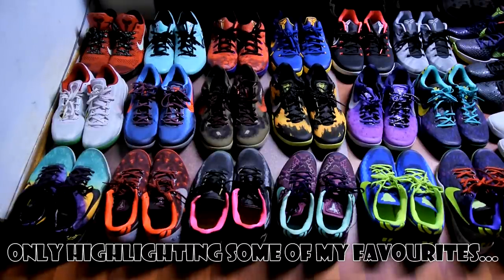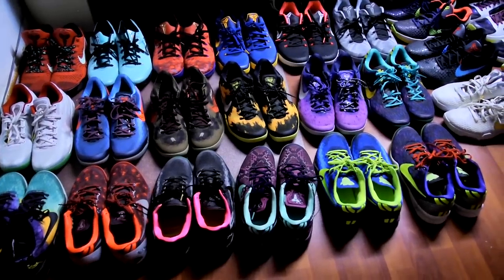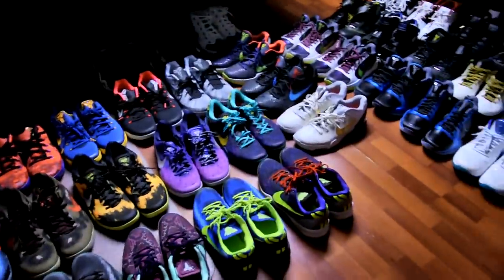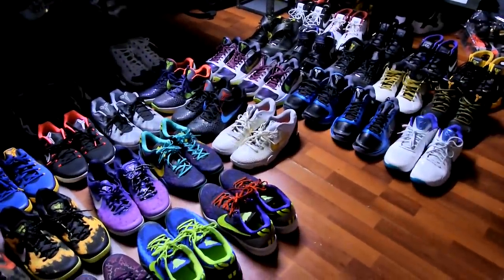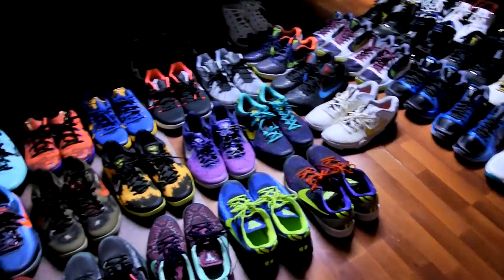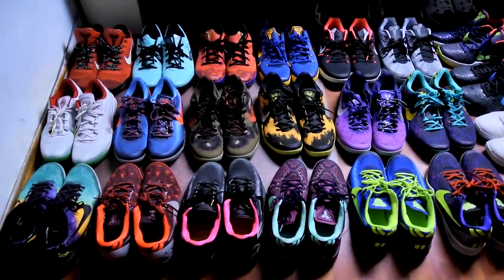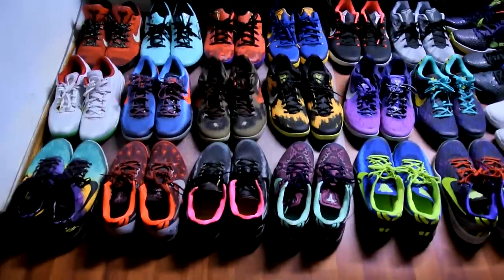Currently my collection contains 38 pairs of Nikes and two pairs of Adidas as well as one pair of Reeboks associated with Kobe. This actually took a really really long time to gather because I had to run all over our house for it. I don't really keep them all in one place — other than the retros, which I do keep in one of my plastic sneaker boxes.